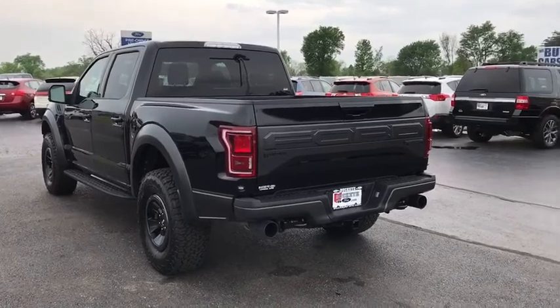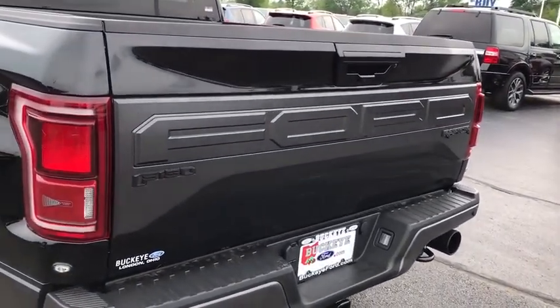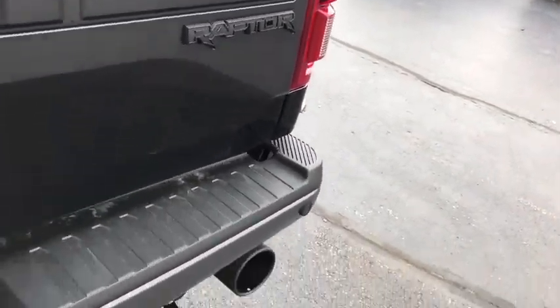Universal garage door opener, electronic stability control, fog lights, rear window defroster, CD player, compass, power windows, security system, bed liner.